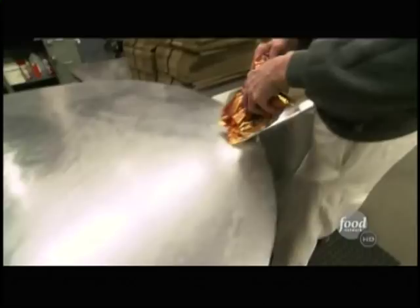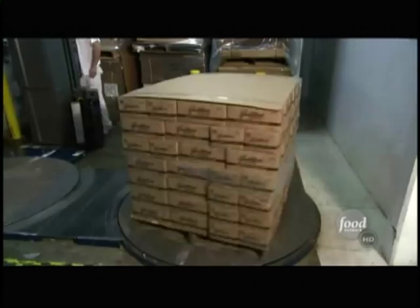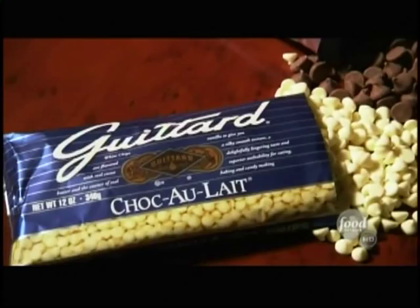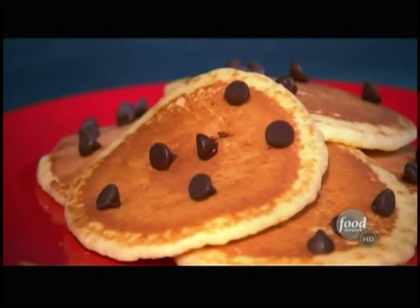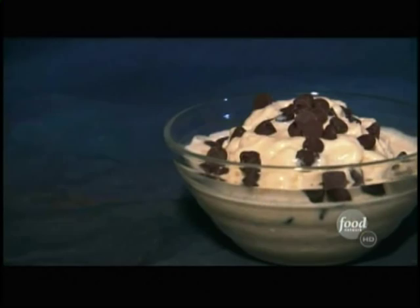Guitard makes 23 billion chips a year — that's almost four times the world's population. They make everything from milk chocolate to bittersweet and white chocolate. Chocolate chips are great fun because they're incredibly versatile. You can put them in pancakes, make cookies with them, put them in ice cream, or pop them in your mouth.